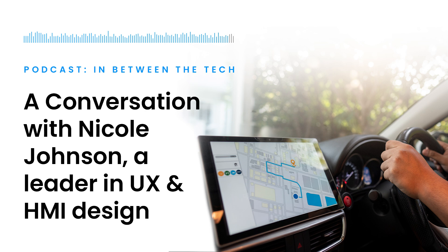We hope you enjoyed this episode of In Between the Tech. This podcast is one part of Mouser's in-depth look at human machine interfaces and its increased impact on how easily humans interact with machines. Explore the entire Empowering Innovation Together offering on this subject with articles, videos, and more at Mouser.com/empowering-innovation.